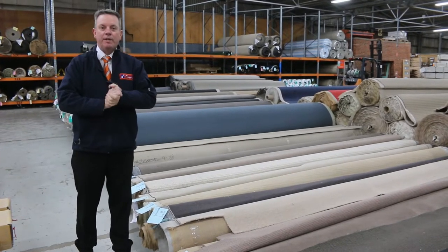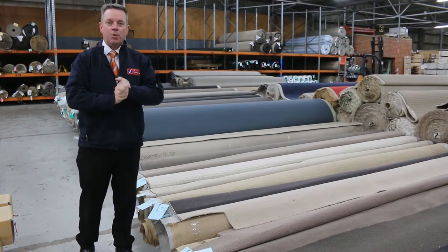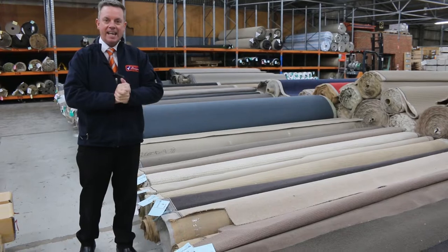G'day, I'm John from Fowls Auction Sales. I'm here to preview tomorrow's carpet auction — it's Wednesday the 26th of May at 10am.